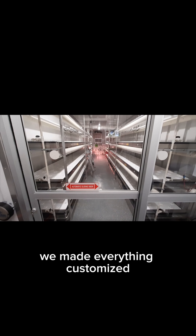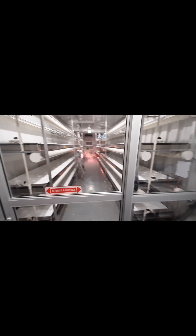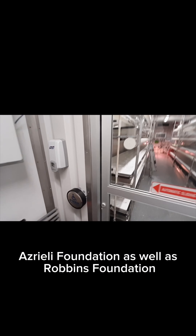This is the entrance. We made everything customized. This is a container provided by the grocer, funded by the government, Israeli Foundation, as well as Robbins Foundation. Push door, hand sanitizer — very important to keep your hands clean here.